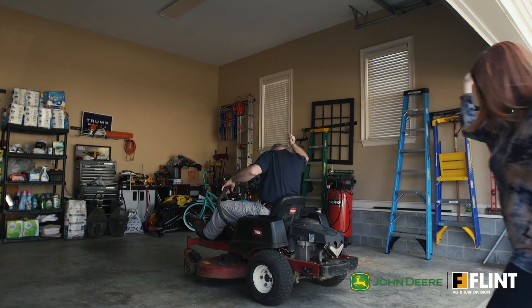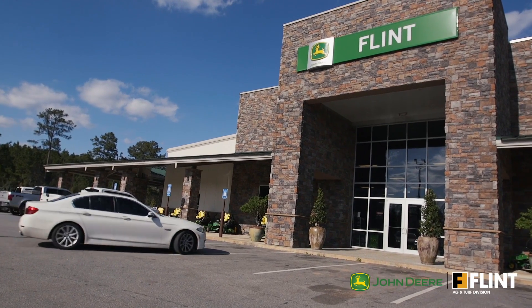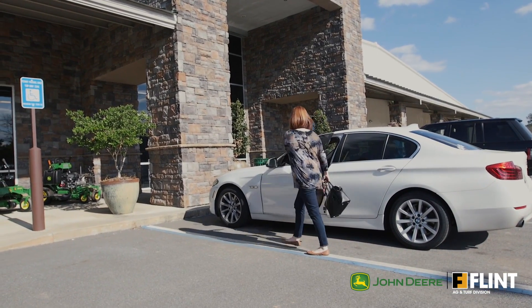Set up with your old, broken-down lawn equipment? Visit your local John Deere dealer at Flint Ag and Turf on Highway 82 West for all the mow-tivation you'll need.